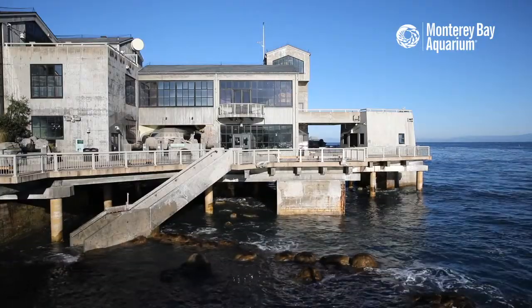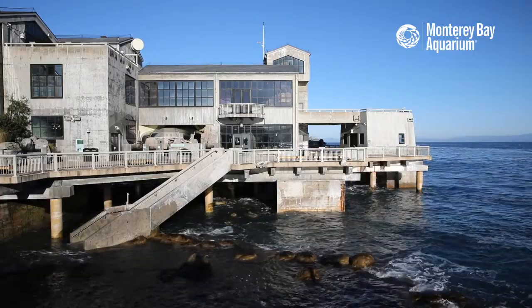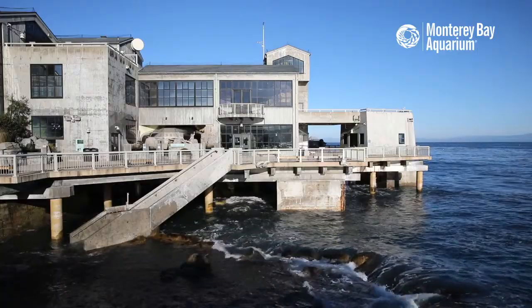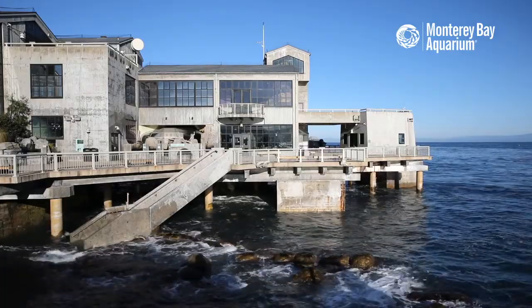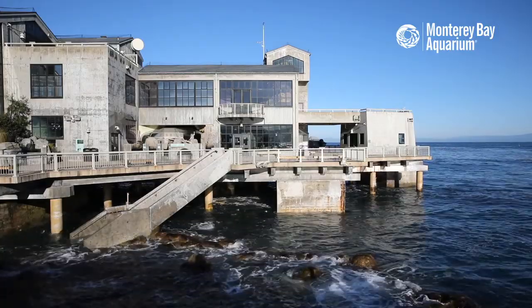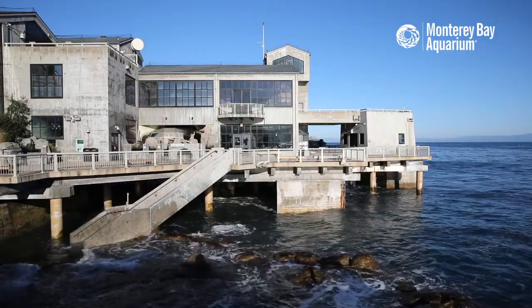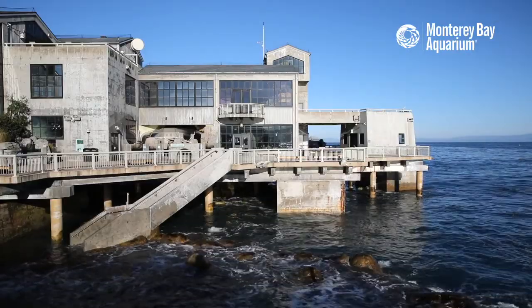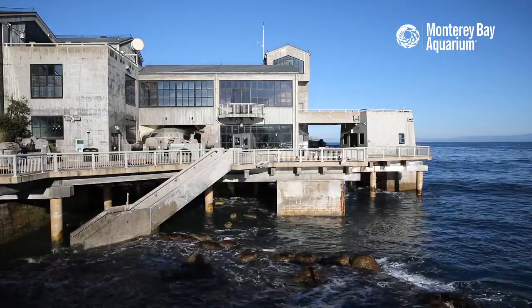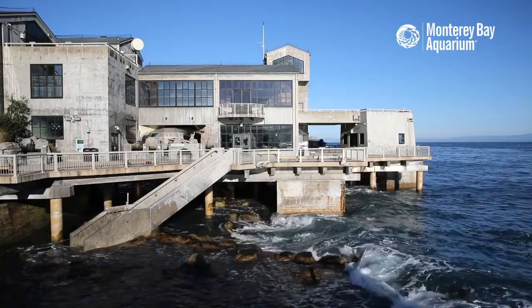As you can see, our aquarium is currently being engulfed by the Pacific Ocean - we are a literal Monterey Bay Aquarium right now. On the other side of where we're standing, the water is lapping at the steps, almost coming up to the second level. Our great tide pool is no longer a tide pool - it is in fact a direct connection to the Monterey Bay.